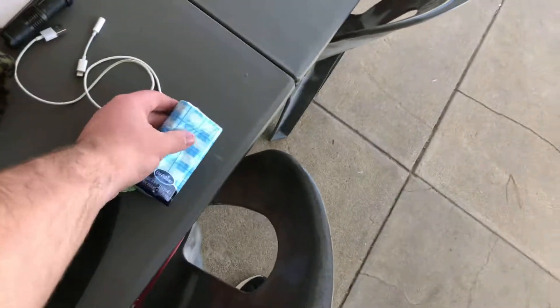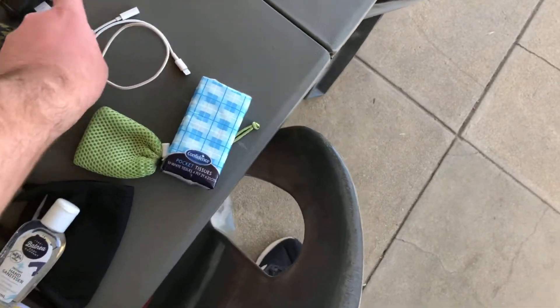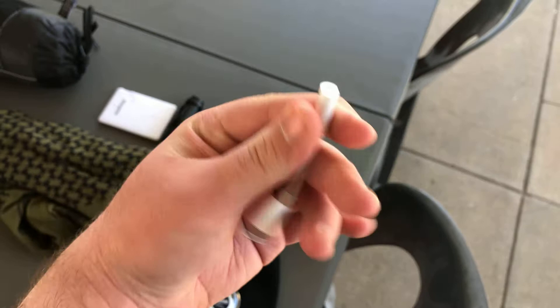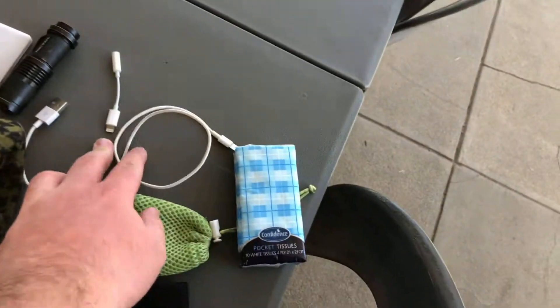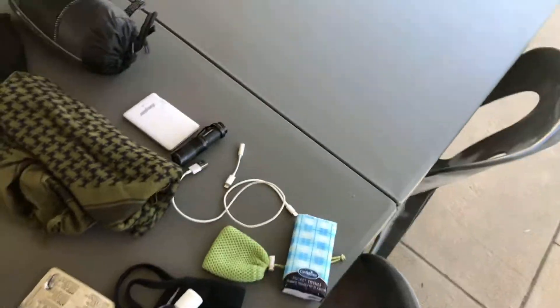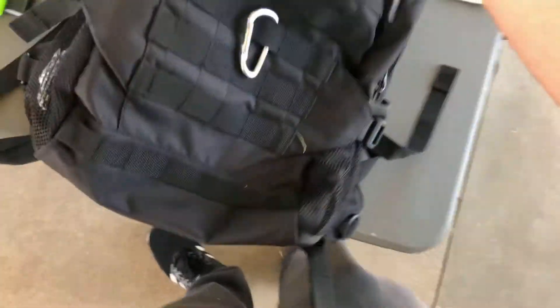Tissues, a little headphone jack for an iPhone because I have an iPhone and apparently they stopped putting in mic ports. A recharging cord, power bank, and a torch. That's basically everything in this front pocket, which is all just normal EDC stuff.